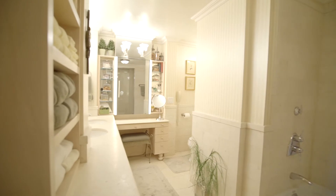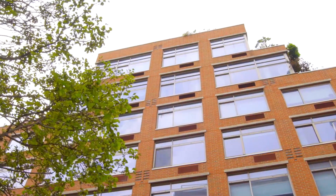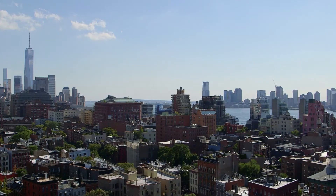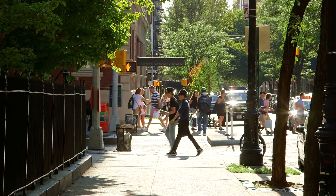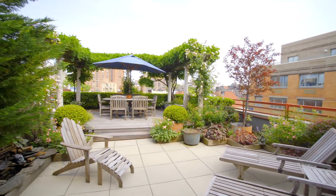So there you have it, 99 Jane Street apartment 7C right here in the West Village, one of the best locations in all of New York City. Everything is right here at your doorstep. So if you'd like to experience this apartment for yourself, contact us anytime.